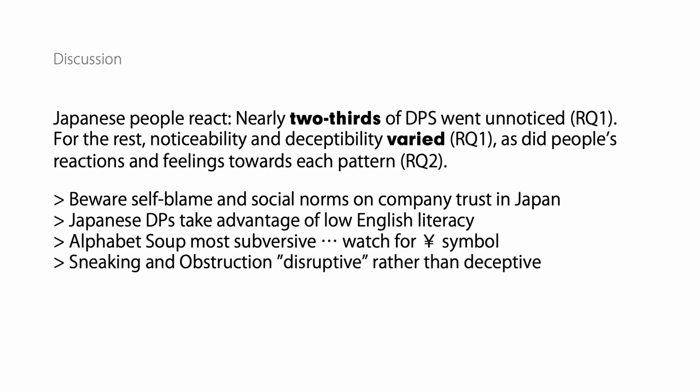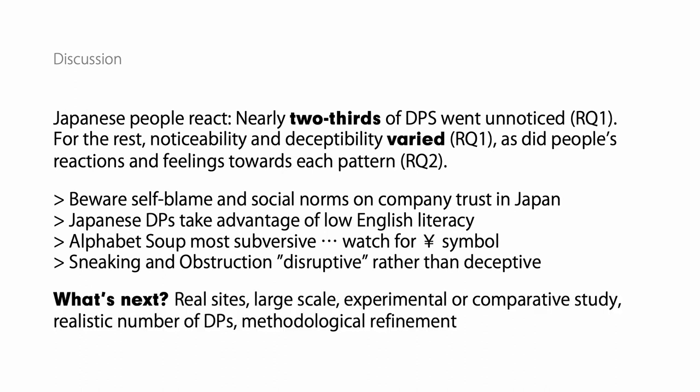We also found that sneaking and obstruction were perhaps less deceptive and more disruptive. Of course, this is a small study without an experimental control, so we need to scale it up and also scale down the number of DPs to a more realistic level, as well as refine our methodology. Thank you very much.